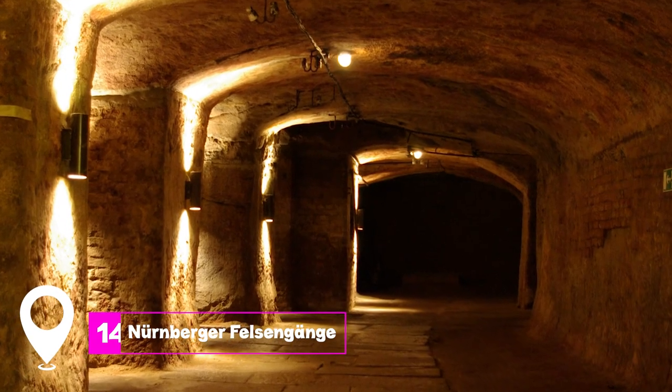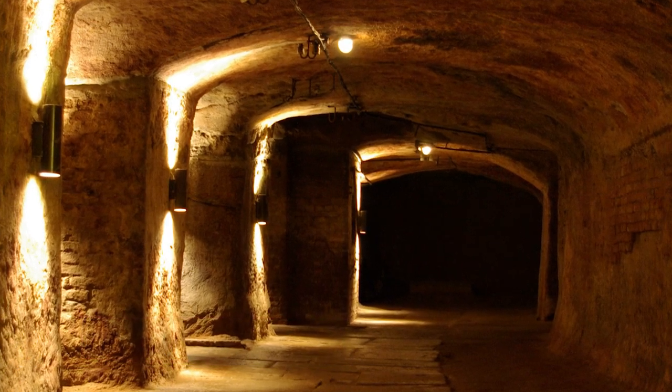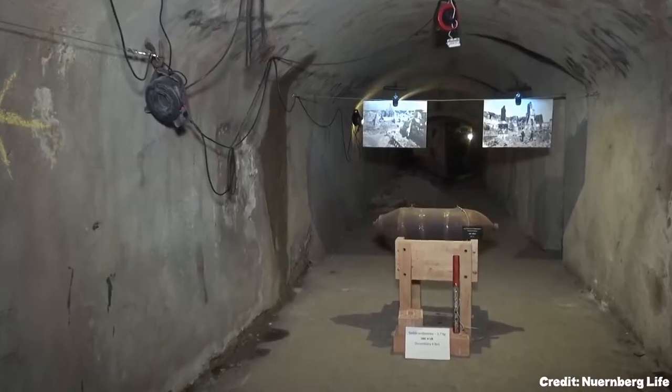At number 14, we have the Nuremberger Felsengänge. These are a series of tunnels and cellars cut into the sandstone bedrock, mostly used for beer storage. Tours are available and finish with a rauchbier tasting session.